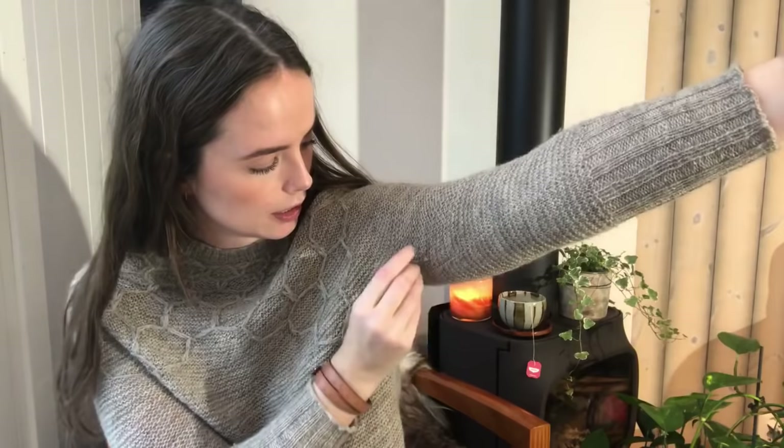It has pilled a little bit — I've worn it several times and haven't used a pill remover. I think after removing the pills a few times, it will stop pilling. And it will be a really nice, warm, thin wool sweater with a nice detail.